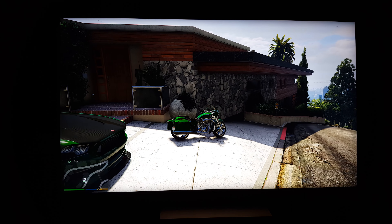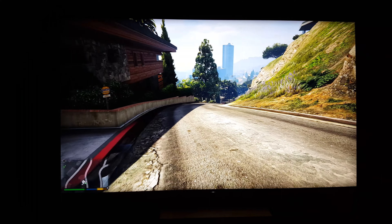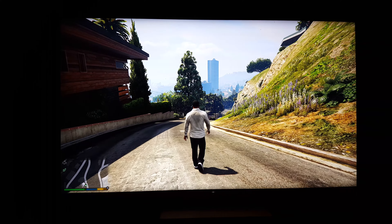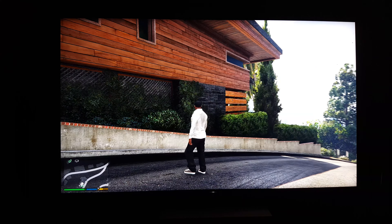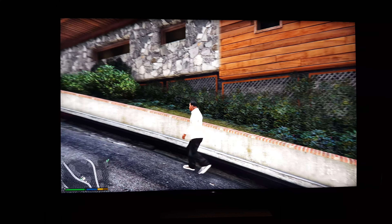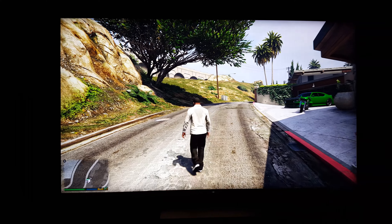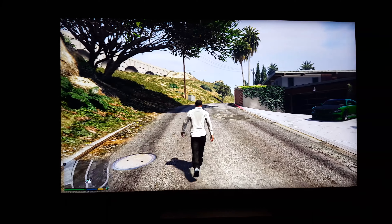See how first person looks. Look at the detail on the leaves — it almost has like a PC look to it honestly. The colors are so accurate.